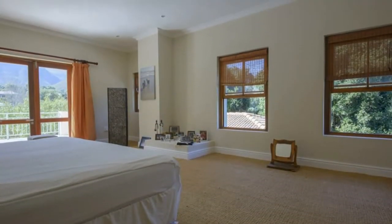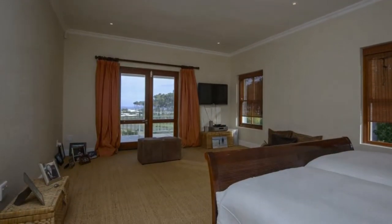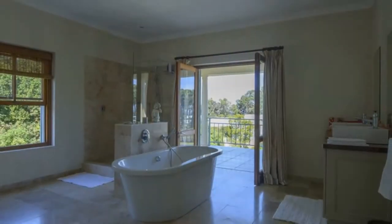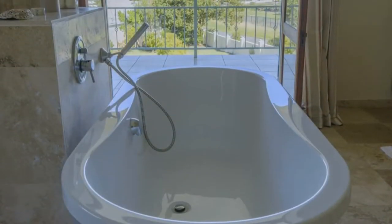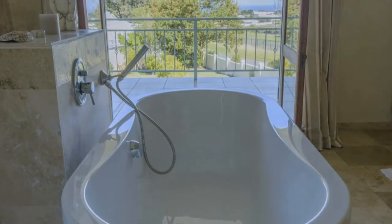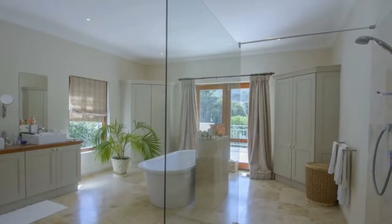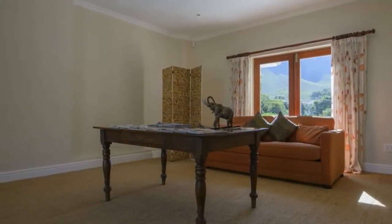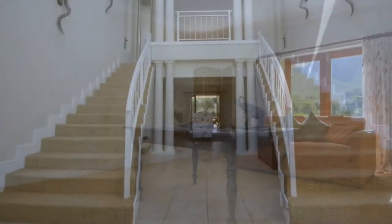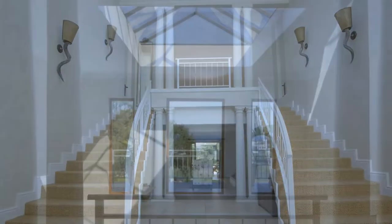All four bedrooms are en suite, with the two very large upstairs ones also having the added luxury of roofed balconies with magnificent sea and mountain views. The huge landing separating these upstairs suites is ideal for use as an extra study or library, with its own unique views to the mountains that dominate the north aspect, while on the opposite side the staircase atrium has sweeping views to the sea.